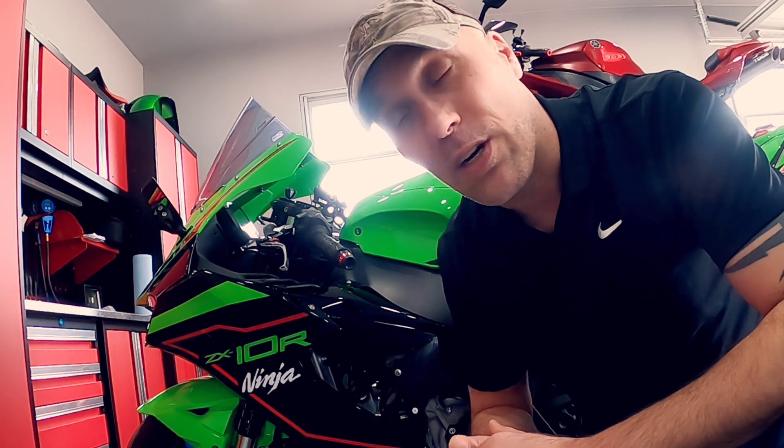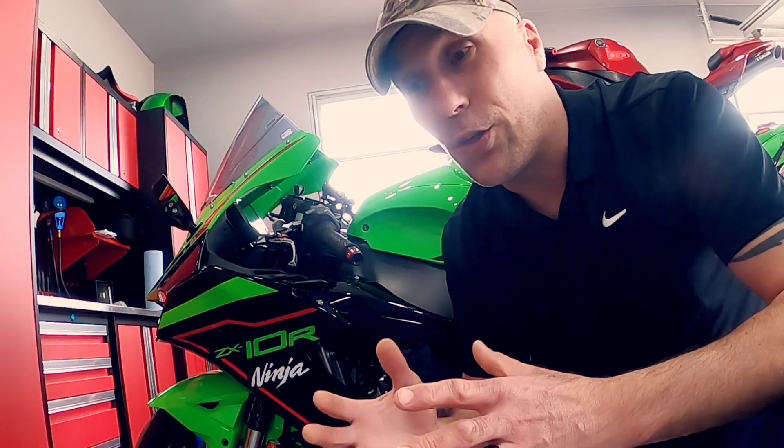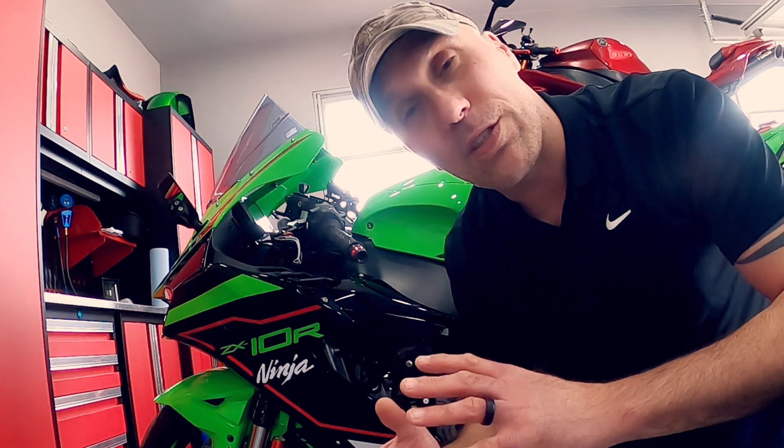After riding the bike for the majority of the summer last year, I started to realize some of the hiccups I was running into with this platform, and that's really what motivated me to revisit the tuner, revisit the dyno process, and see if there were some things that were going to surface to help me out.